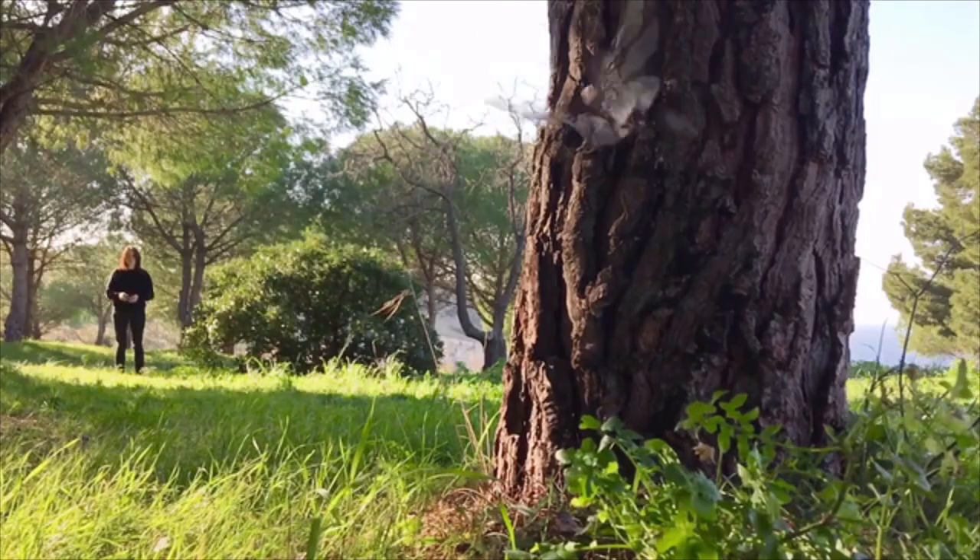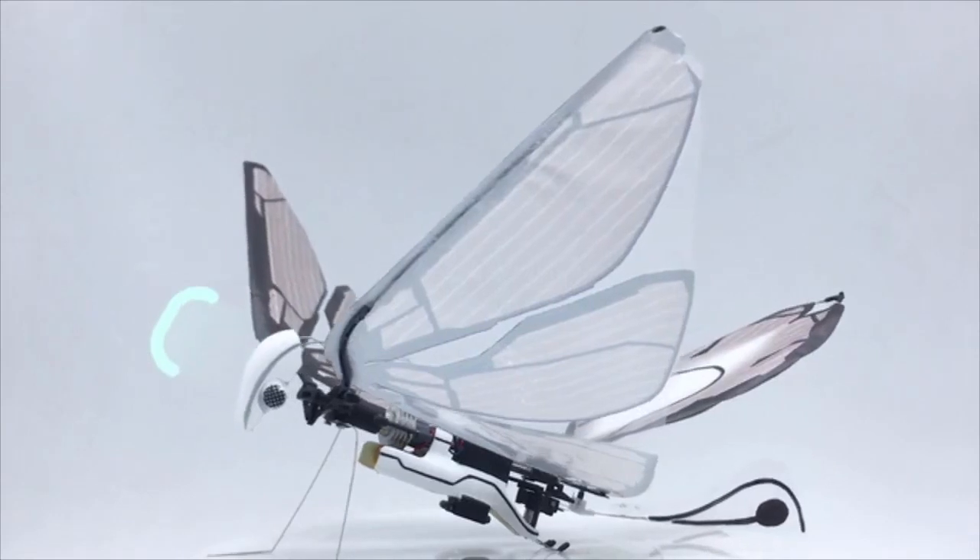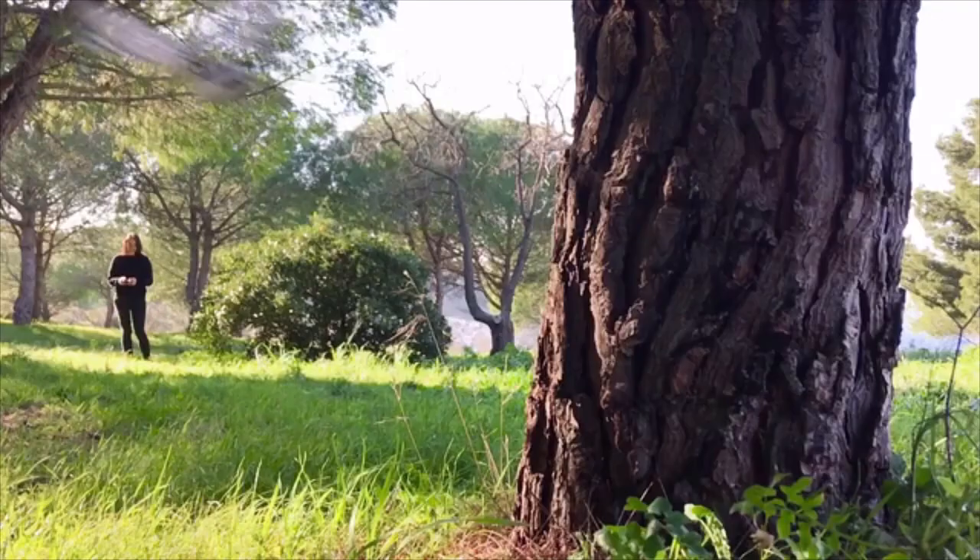Don't worry about crashing — MetaFly has elastic wings and legs in addition to both front and back bumpers to protect its body. Take that, tree.